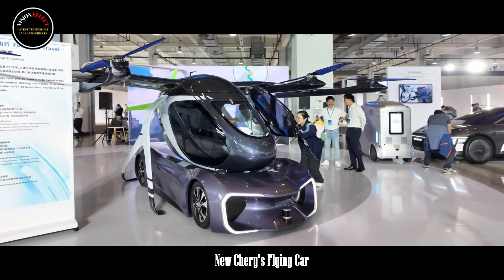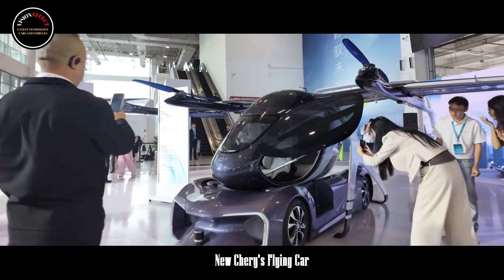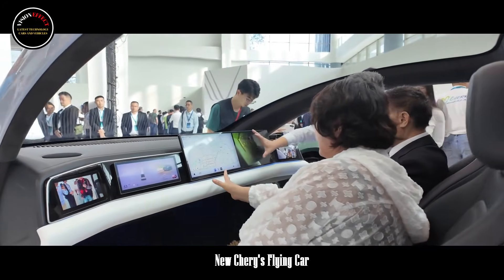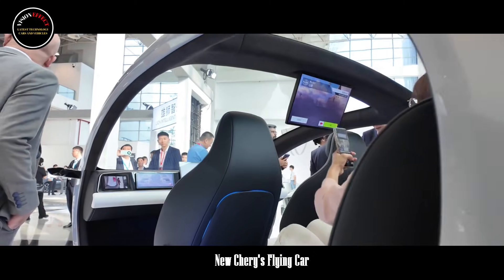There is no need for people to leave the cockpit during the entire flight process. Simply put, the cockpit is fixed — combined with flying wings it becomes an airplane, and combined with four wheels it becomes a car, allowing a seamless connection between land and air travel.